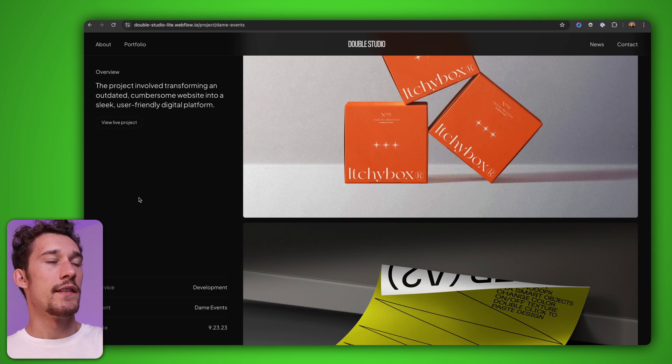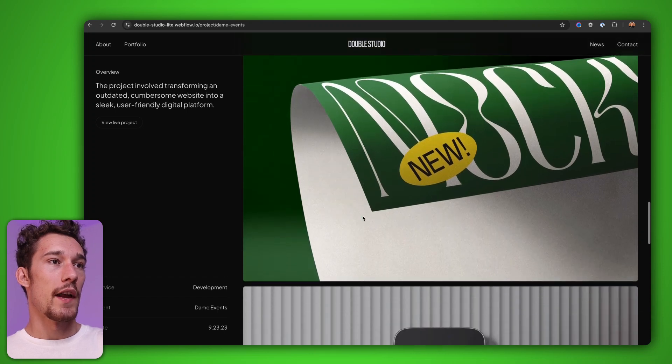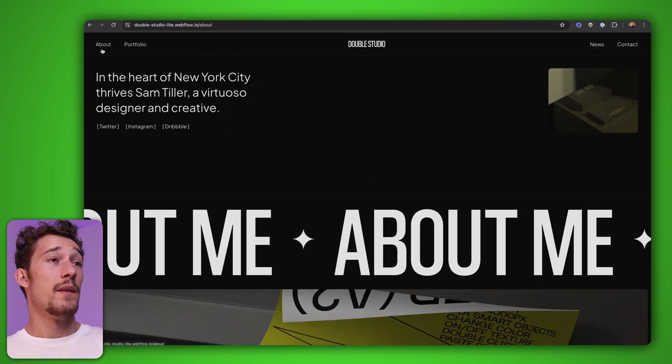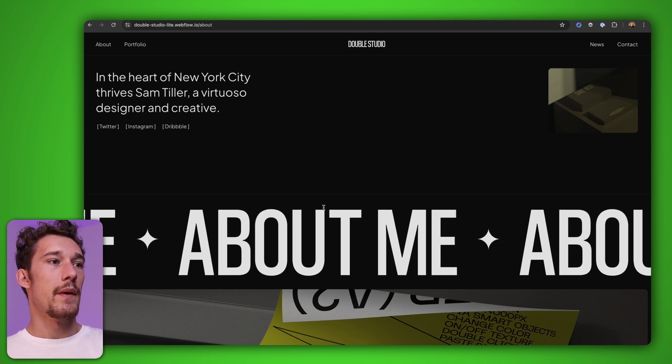You can scroll through these beautiful mockups, and on the side there's a sticky content bar where you can look at the overview of the project, some of the services used, the client, and all of that good stuff. Looks amazing. Going to the portfolio about section, we've got this beautiful animation marquee here.